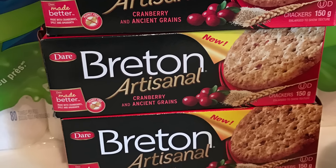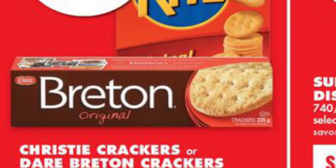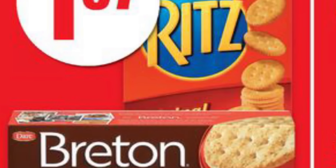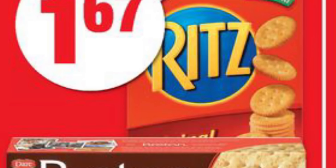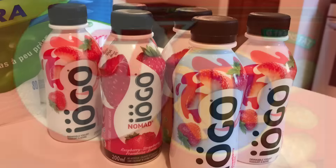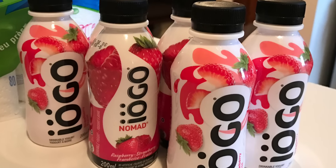The Breton crackers worked out to be 67 cents each. These were a hit with my kids so I stocked up on more. They're on sale at No Frills for $1.67, and I used a $1 off tear pad coupon specific to the cranberry or sweet potato flavor.